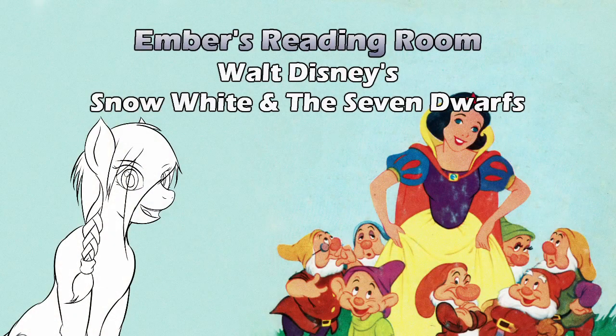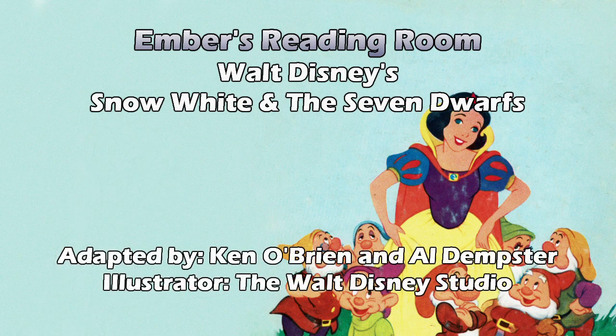Snow White and the Seven Dwarves. Hello and welcome to Ember's Reading Room. Today's book was drawn by lot — actually, by me — from a box donated to us by a listener/viewer. So, in case you skipped the thumbnail, today is Walt Disney's Snow White and the Seven Dwarves, adapted from Grimm's Fairy Tales, illustrated by the Walt Disney Studio, adapted by Ken O'Brien and Al Dempster from the Walt Disney Motion Picture.